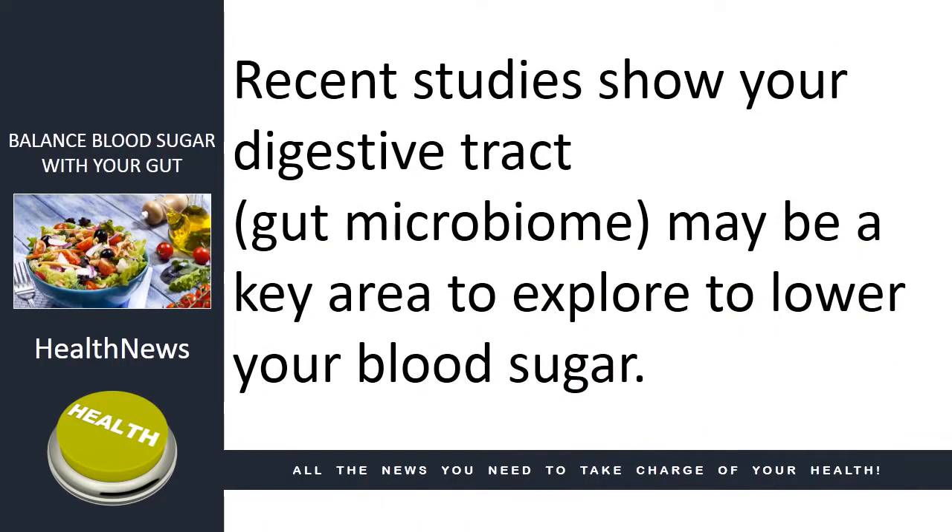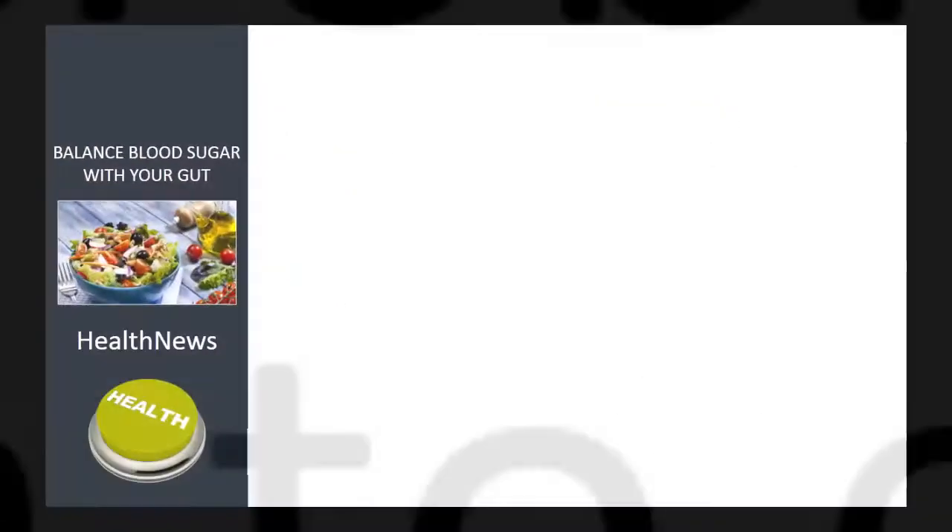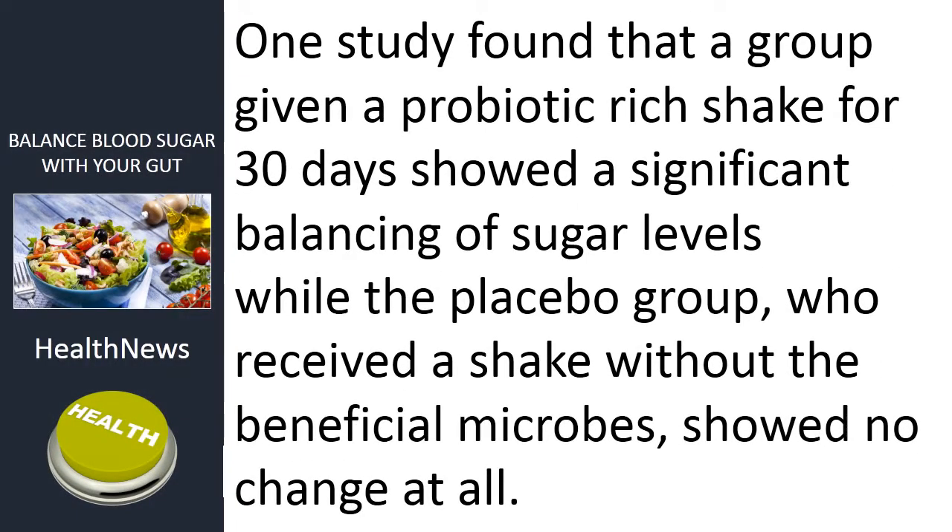Recent studies show your digestive tract — your gut microbiome — may be a key area to explore to lower your blood sugar. One study found that a group given a probiotic-rich shake for 30 days showed a significant balancing of sugar levels, while the placebo group who received a shake without the beneficial microbes showed no change at all.